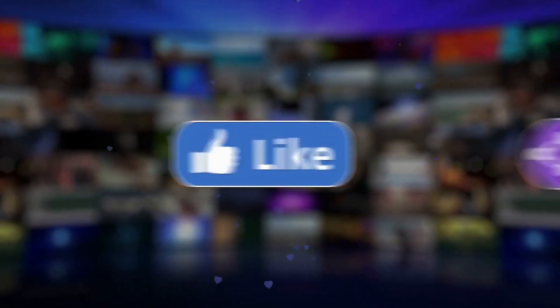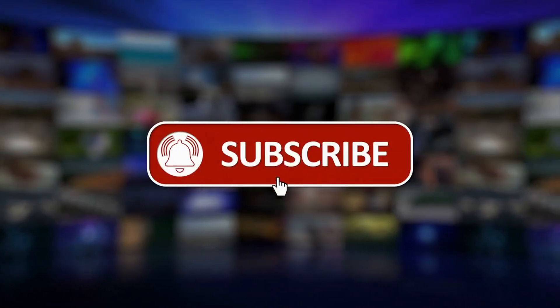Before starting, don't forget to like and subscribe to our channel for more future updates. So let's start.